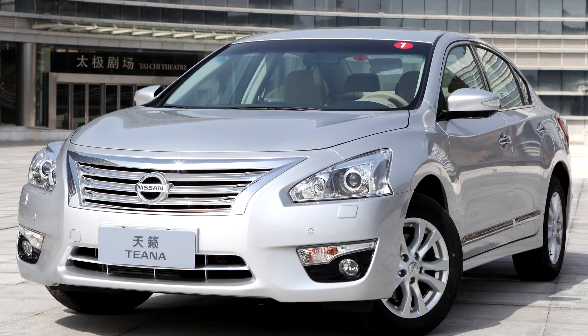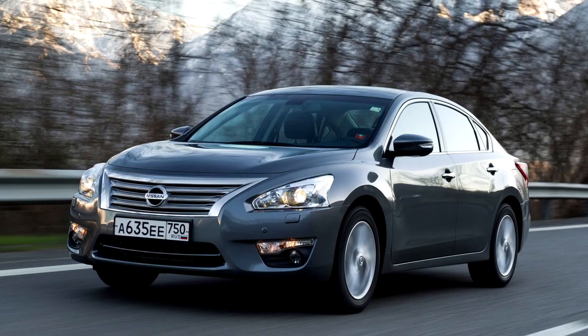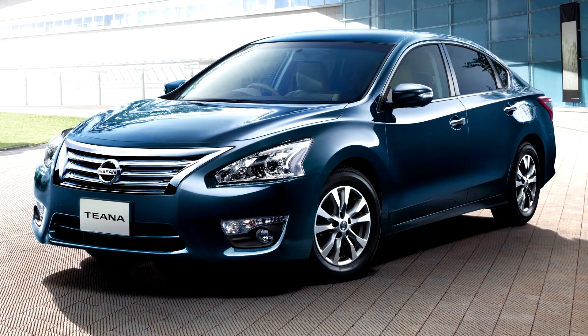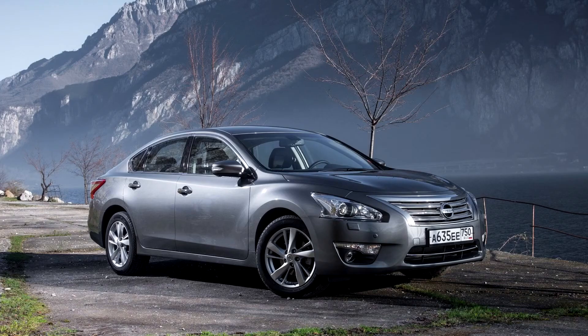Like the Camry and Accord, it continues to offer a base 4-cylinder engine with a 3.5-liter V6 as the range topper. Specifications for the QR25 2.5-liter 16-valve DOHC inline-four are 182 horsepower (136 kW) and 180 lb-ft, while the VQ35 3.5-liter 24-valve DOHC V6 produces 270 horsepower (201 kW) and 258 lb-ft.